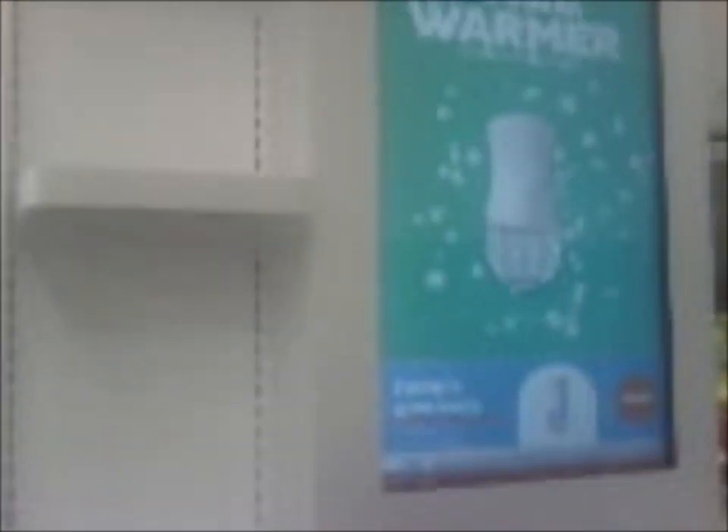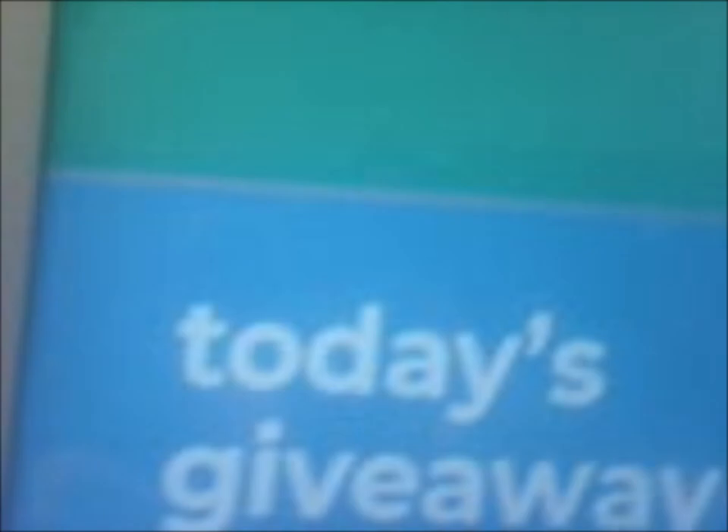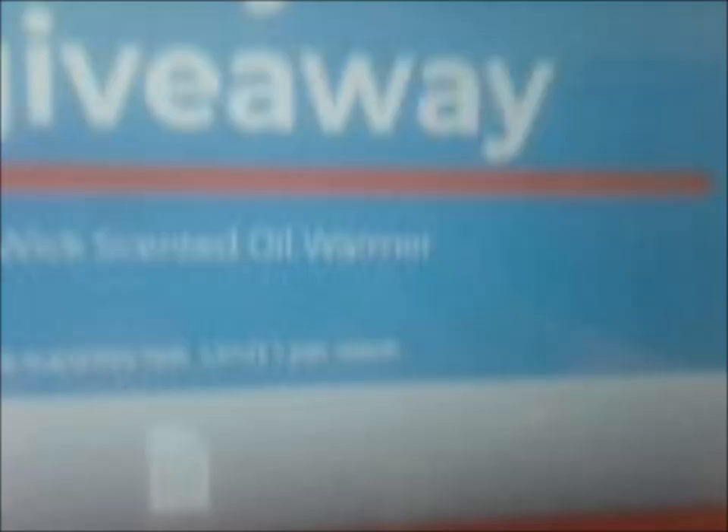Alrighty guys, here we come to the Freeox sample machine at Walmart. Today's giveaway is — drumroll please — the Airwick scented oil warmer.